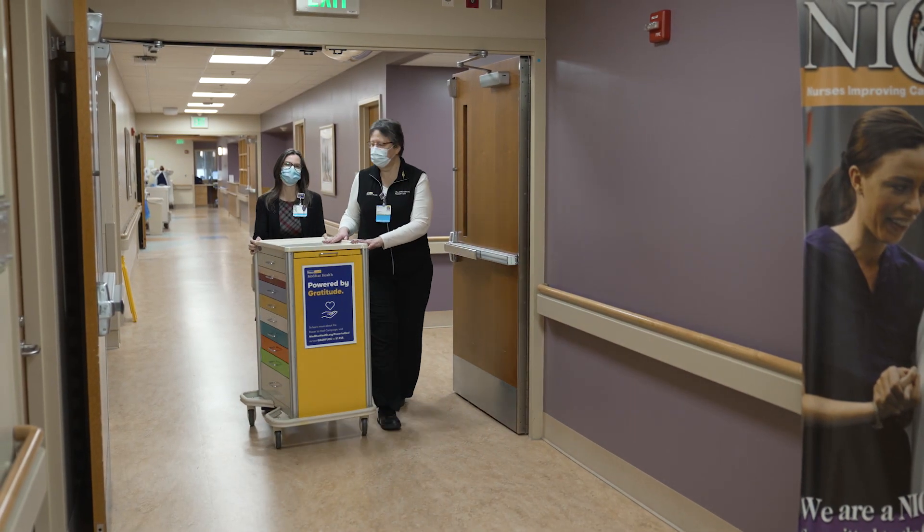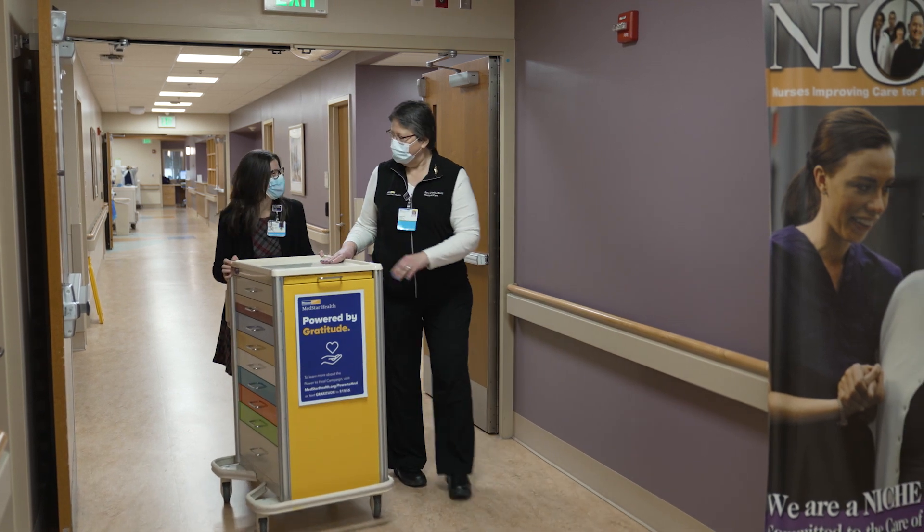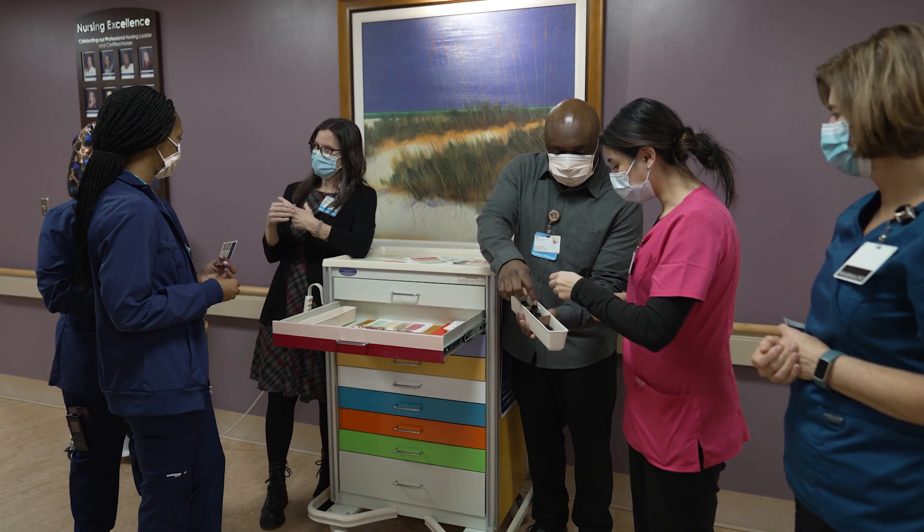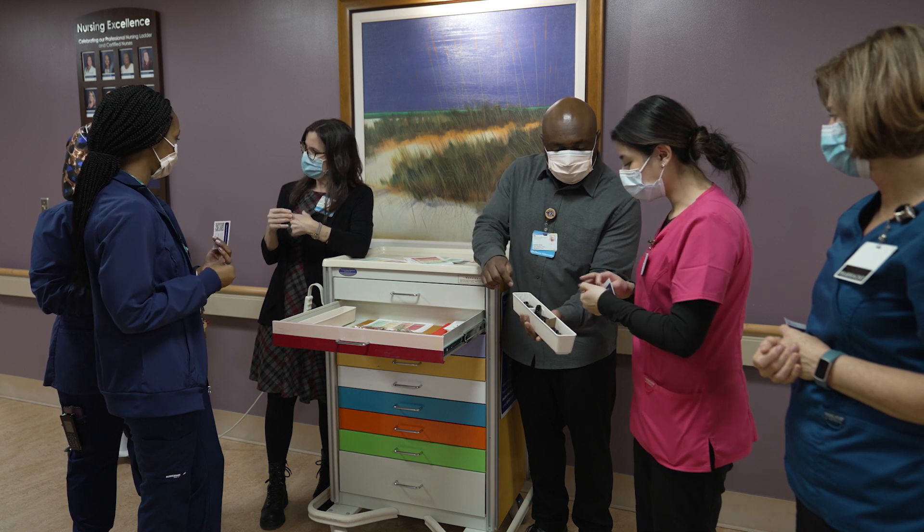We created this wellness cart that can carry a variety of wellness techniques as well as all our resources, and we can take it to the staff. So we're not pulling them away to come to a meeting someplace — we are taking the help out to them.